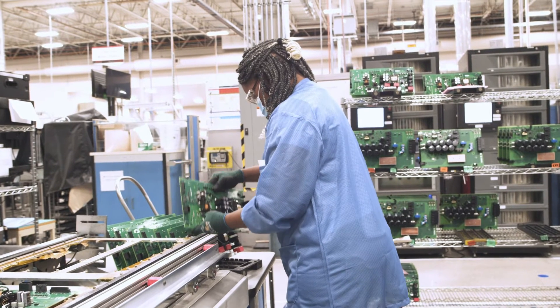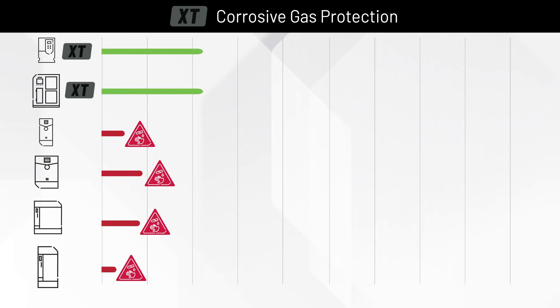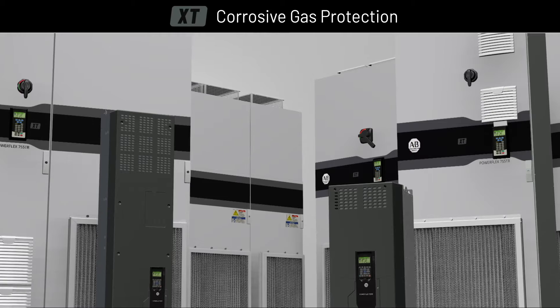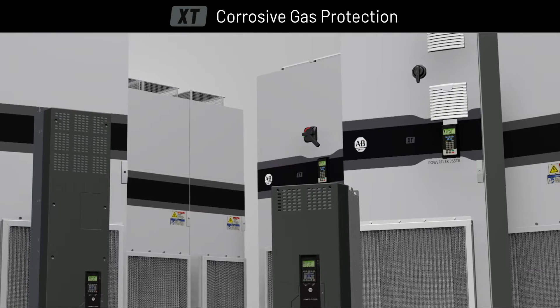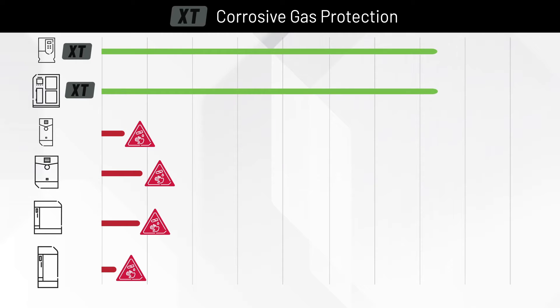After several years and relentless testing, we are able to deliver an enhanced PowerFlex drive that performs well in these harsh environments. We call this enhancement XT Corrosive Gas Protection. Our proprietary formula is designed to increase the lifespan of internal components and outperform any existing solutions available today.